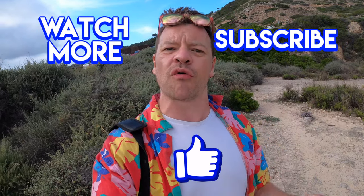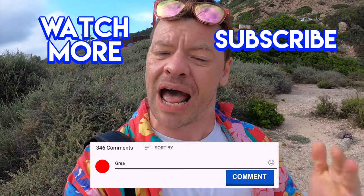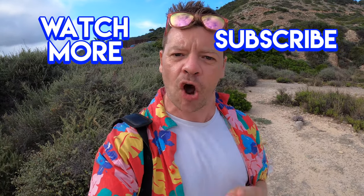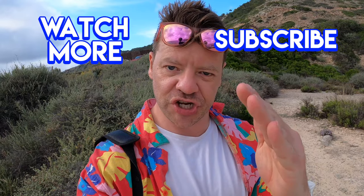Thanks for watching this video guys — if you enjoyed it, give it a like and please don't forget to subscribe, it is free after all. Also leave me a comment: have you been to El Delta, or have you got places you prefer to go? Let me know in the comments and I will respond — pinky promise. Until next time, see you later.